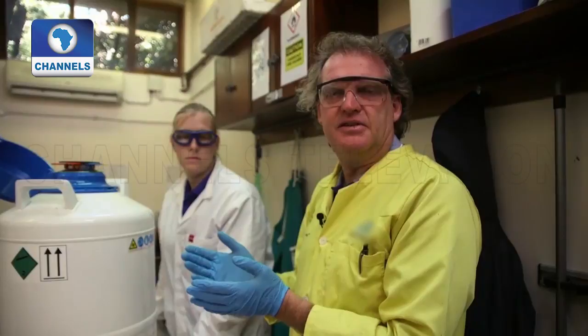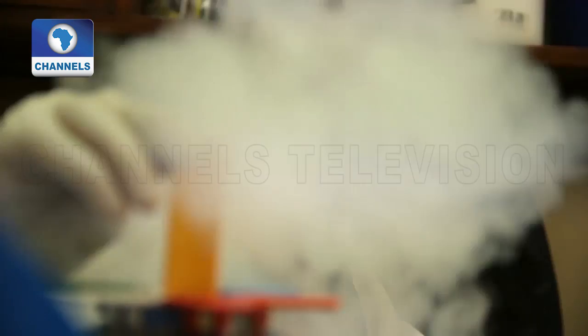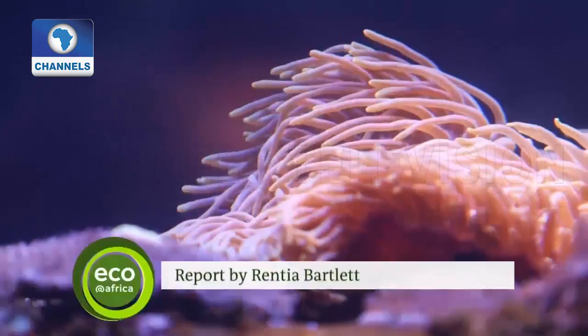With corals under such immediate threat, we need to find ways to preserve the diversity that we currently have. The situation in many areas is so dire that we have to start looking at solutions like this. It's a race against time. Experts say around half of the planet's coral reefs could die by 2050, taking with them much of the diversity and beauty in the world beneath the waves.